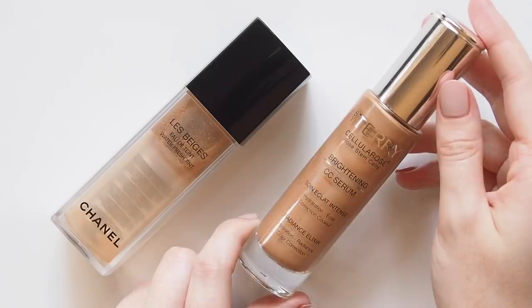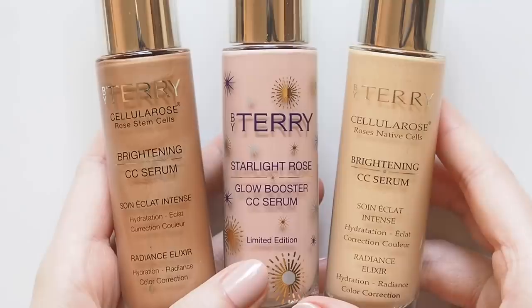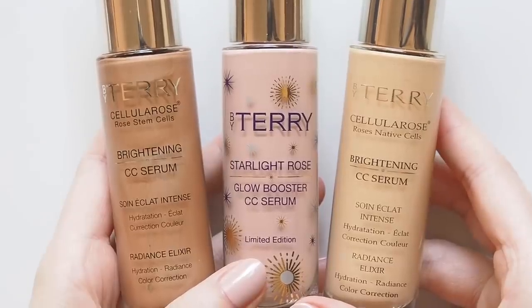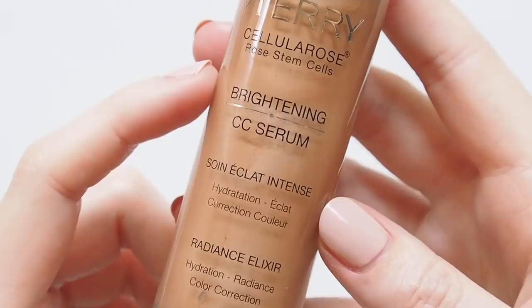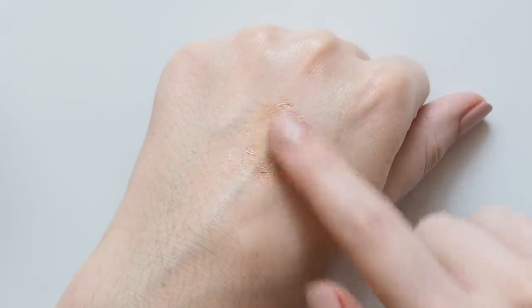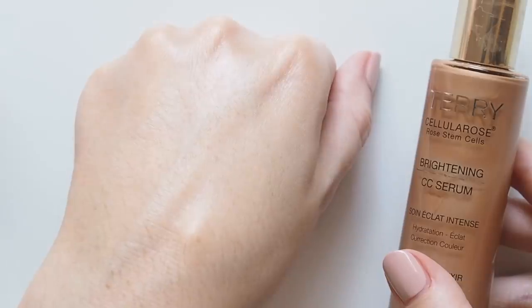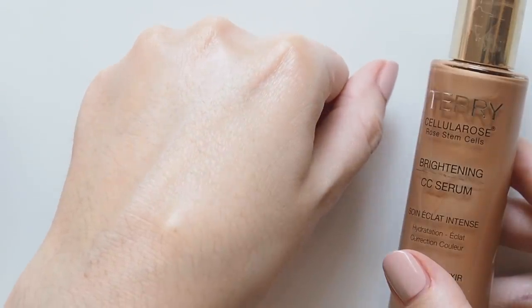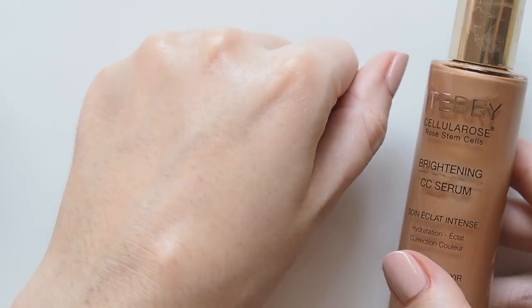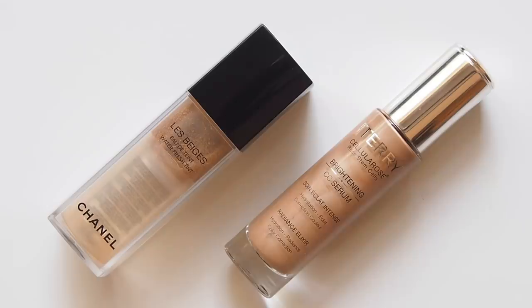One of my top products overall last year was definitely By Terry's Brightening CC Serum. I fell in love with this formula in 2019 and used several different shades, but number four, Sunny Flash, was a late favourite. All of the shades are my ideal kind of glowy base product — something you can wear alone, under makeup, or mixed into your makeup for added glow. There's also a slightly blurring and smoothing effect. Sunny Flash acts as a bit of a bronze and glow hybrid by warming up my skin tone slightly.